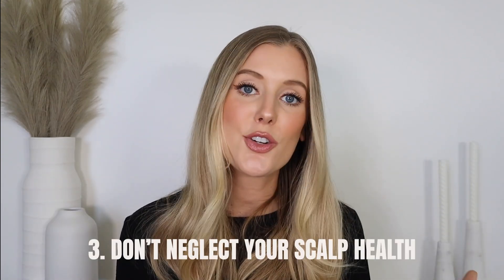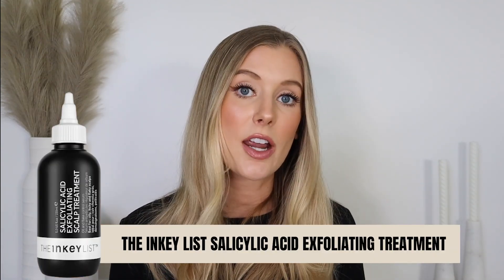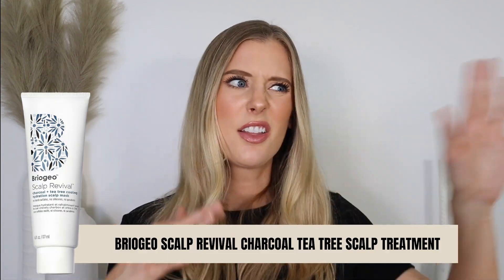And in that same vein, my last tip is to make sure that you're not neglecting your scalp health. Something that may be especially helpful in the summertime is to introduce some sort of pre-shampoo exfoliating treatment. Maybe use clarifying shampoos more often, or use some sort of scalp mask before shampooing. There are overnight masks, and even just pure aloe vera is an amazing option for the health of your scalp. I'll list some scalp care products below.